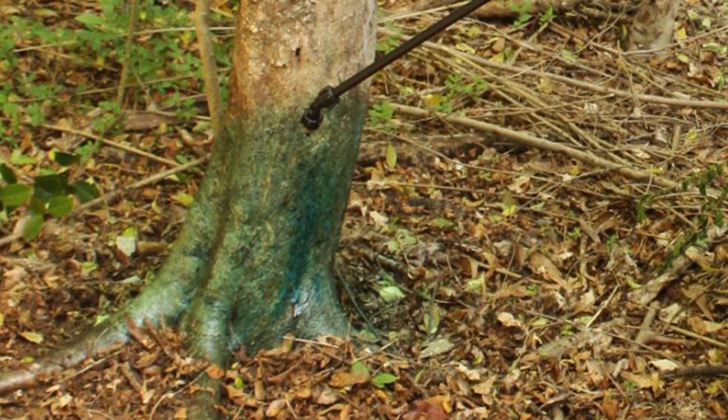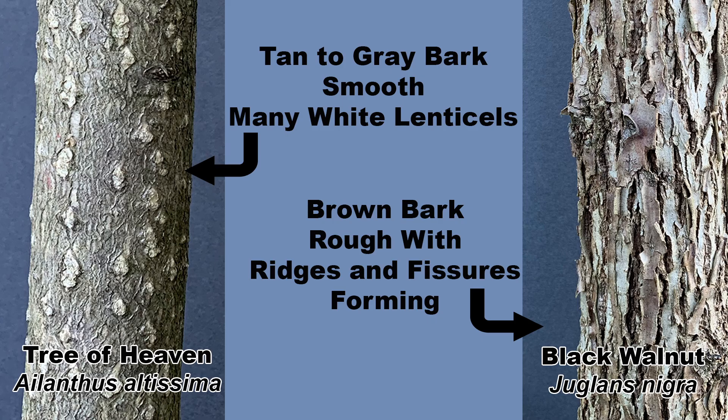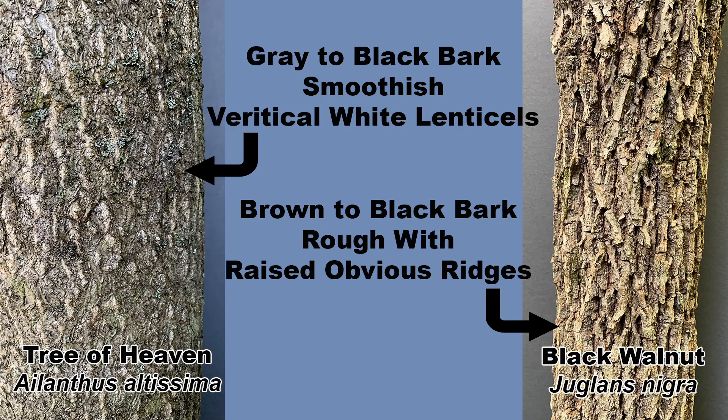Identification by bark is the fastest way to identify these trees, especially when you're cruising through the woods doing invasive species eradication work. Young tree of heaven has smooth, tannish to gray bark with abundant white lenticels. Young black walnut will have brown to dark brown bark with small vertical fissures and ridges forming on it, giving it a rough appearance. Older tree of heaven has smooth, dark gray to black bark with lighter colored lenticels creating vertical lines on the trunk. As black walnut matures, the bark darkens and the ridges become larger, rougher, and more pronounced.